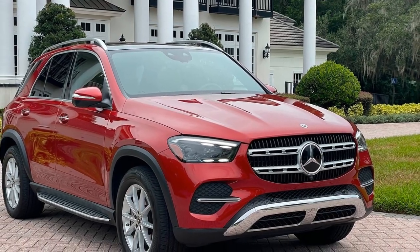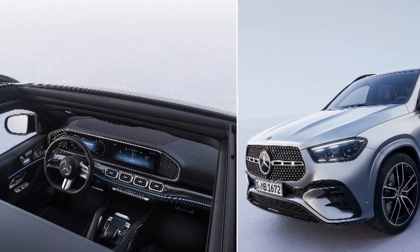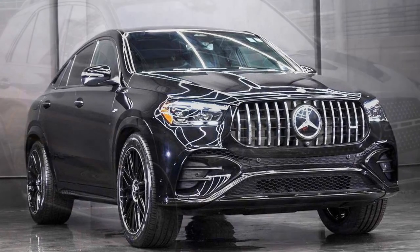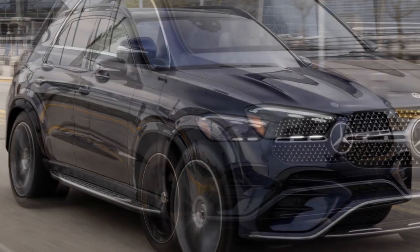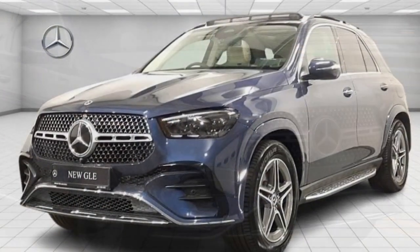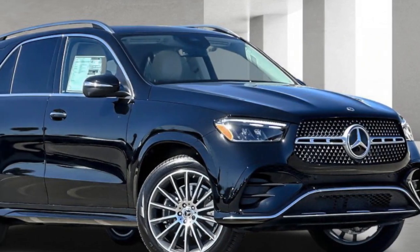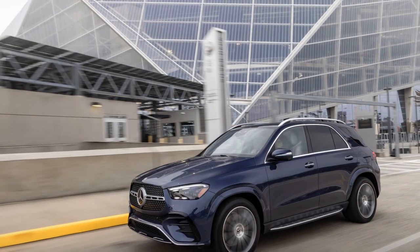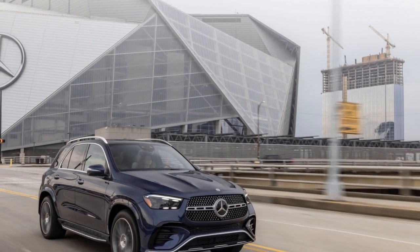Acceleration: the GLE Class offers remarkable acceleration, with the AMG GLE 63 S able to sprint from 0 to 60 mph in just 3.7 seconds — the kind of acceleration typically associated with sports cars, showcasing the high-performance capabilities of this SUV. Handling and Suspension: the vehicle features a sport-tuned suspension that strikes a balance between ride comfort and dynamic handling. Adaptive dampers further enhance the driving experience, allowing drivers to choose between different driving modes to tailor the suspension characteristics to their preferences. Braking: high-performance brakes ensure effective stopping power, contributing to the vehicle's safety and control at high speeds. Exhaust Note: the GLE 63 S is known for its impressive exhaust note, with a throaty and exhilarating sound that enhances the overall driving experience.